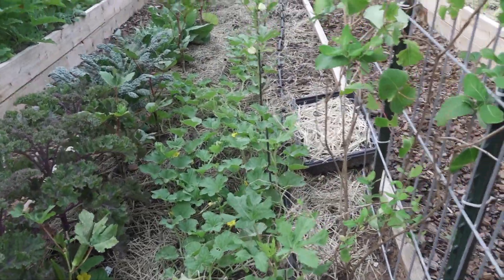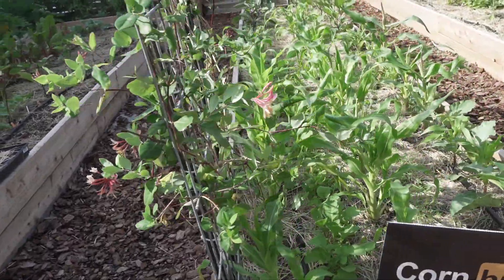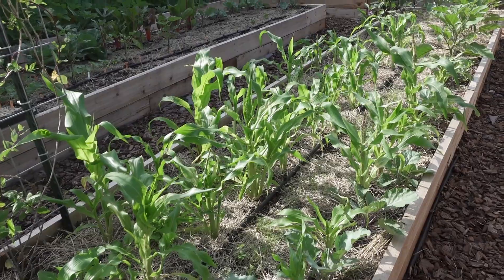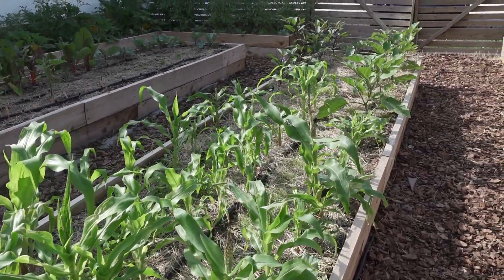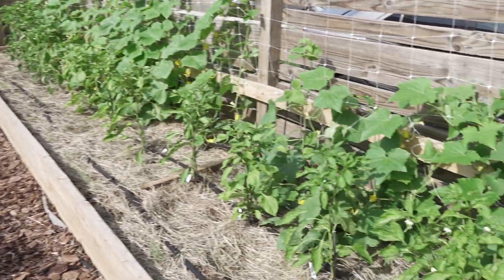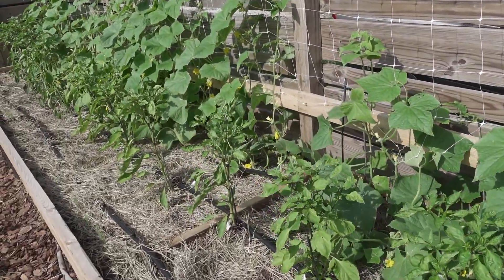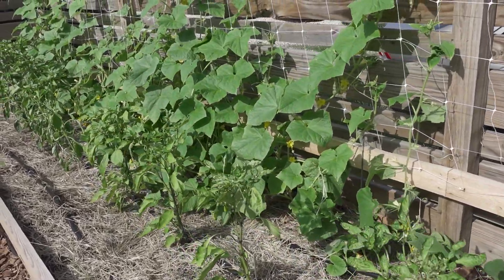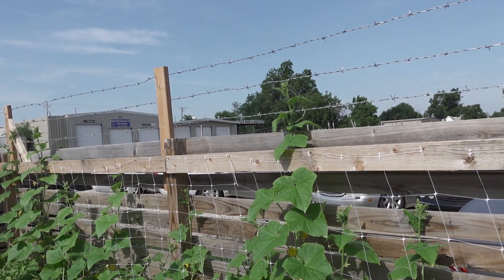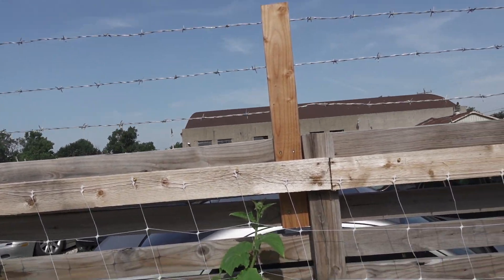Hopefully since the rains are coming down, we can be past the moldiest parts of the season. I haven't really seen mold on the cucumbers yet either, so that's good. I don't know what we're going to do with the cucumbers because some of them are already going up to the top of the barbed wire — I guess I'm going to have to run them across it.